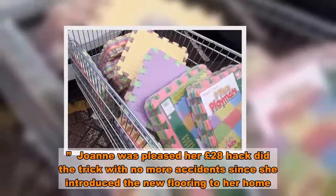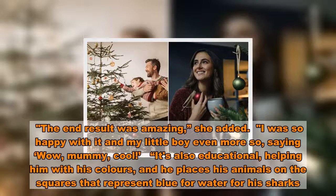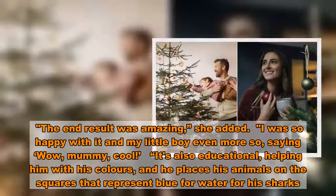Joanne was pleased her £28 hack did the trick with no more accidents since she introduced the new flooring to her home. The end result was amazing. I was so happy with it, and my little boy even more so, saying 'wow, mummy, cool!'